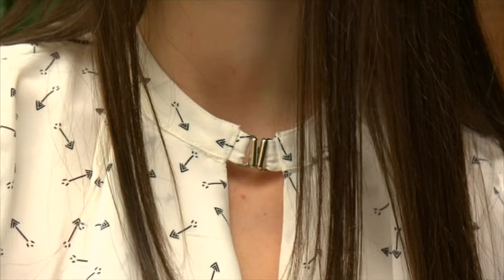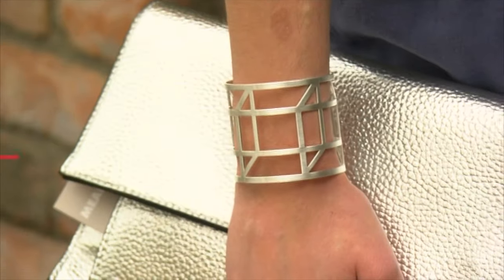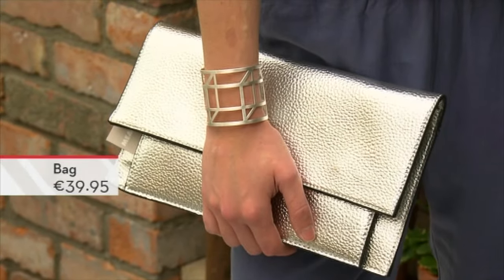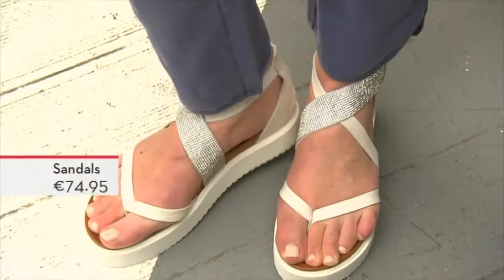There's a really interesting neckline on it, so you don't need a whole lot of accessories. We've gone for a silver clutch, which is a really cool part of the look, and then teamed it with some lovely sandals. It just shows you don't have to go super dressy — it's still nice, stylish, and very casual.